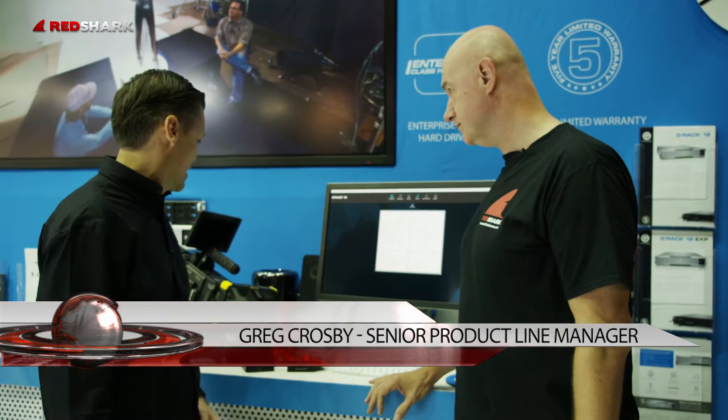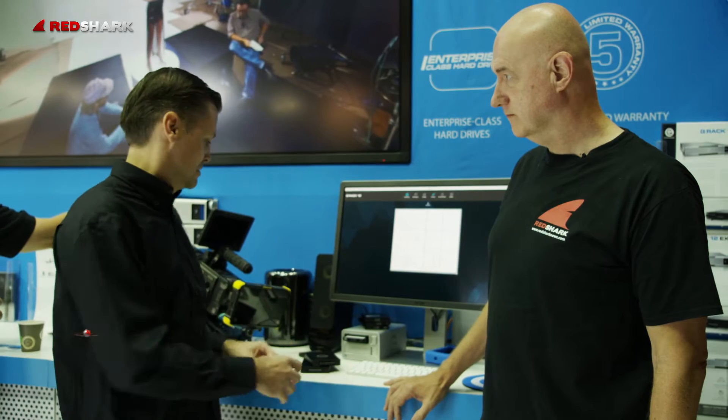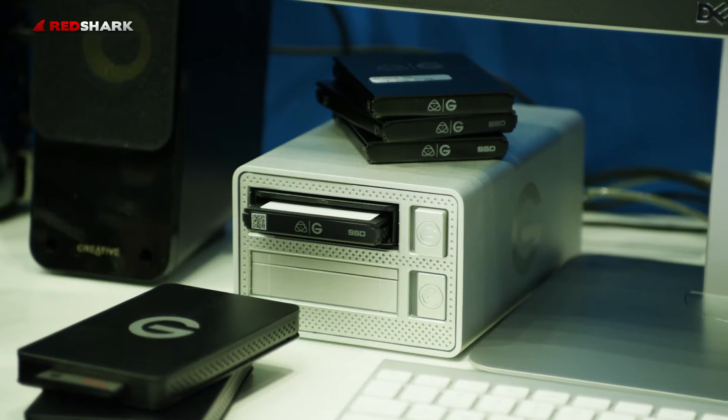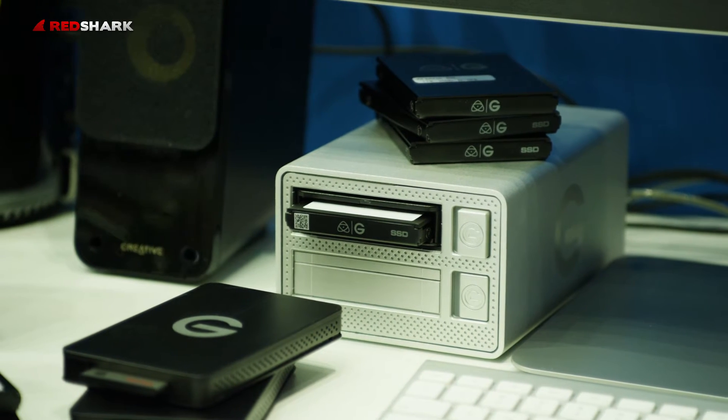As you mentioned, we have that collaboration with Atomos. We worked very closely with them to build a solution that takes the content from the Shogun Flame and brings it into our storage products, specifically our Evolution Series ecosystem.